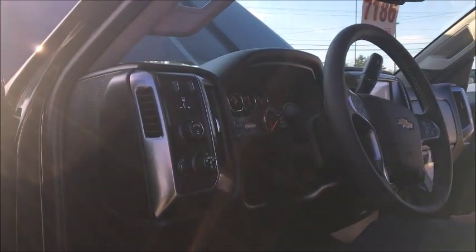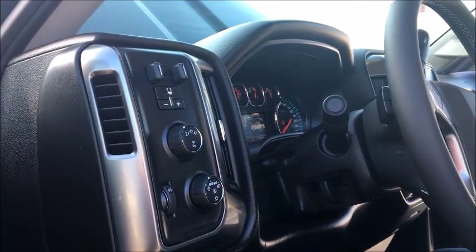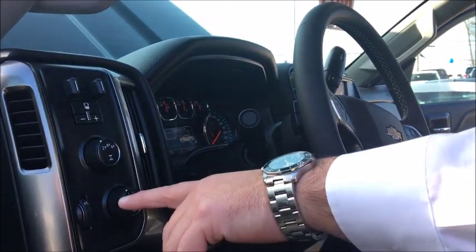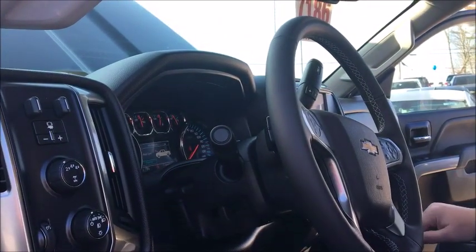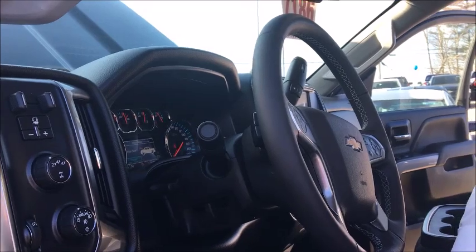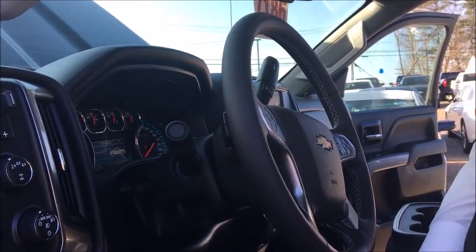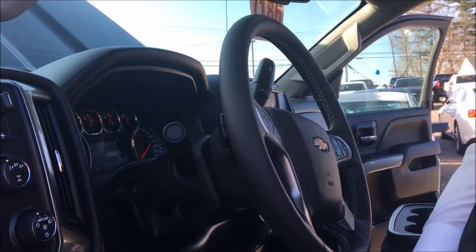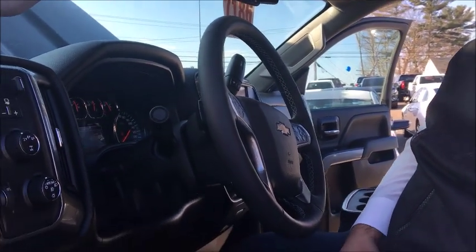It already comes with the tow tip and trailer tow brake. It has 4-wheel drive — you have 4-wheel high and low. Auto headlights. You do have an information center in here which is going to give you your average mile per gallon, your transmission temperature, and all the things that you need to make sure that your vehicle is running correctly. And really that's about it.